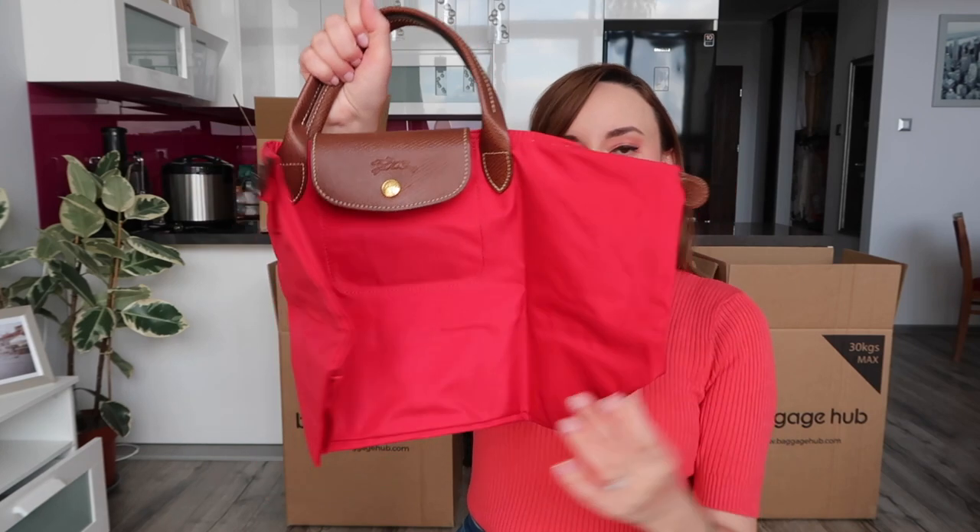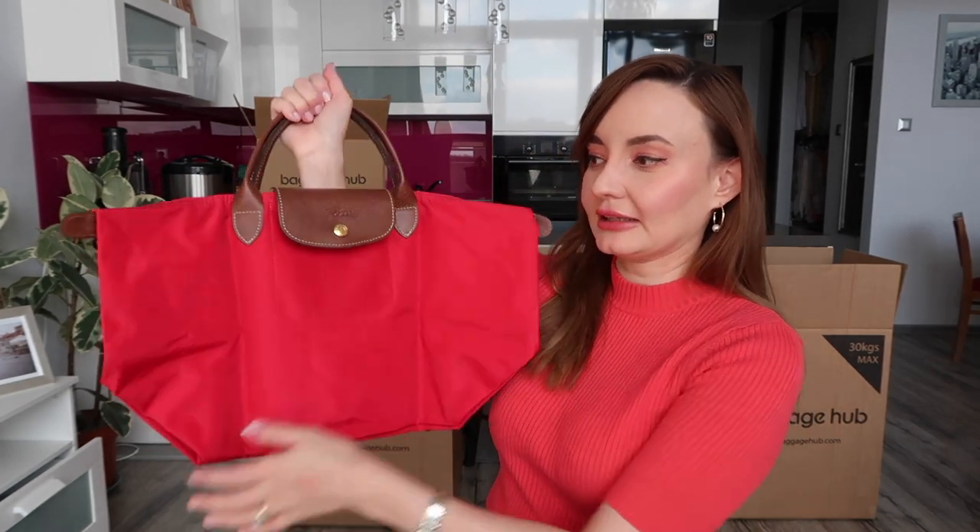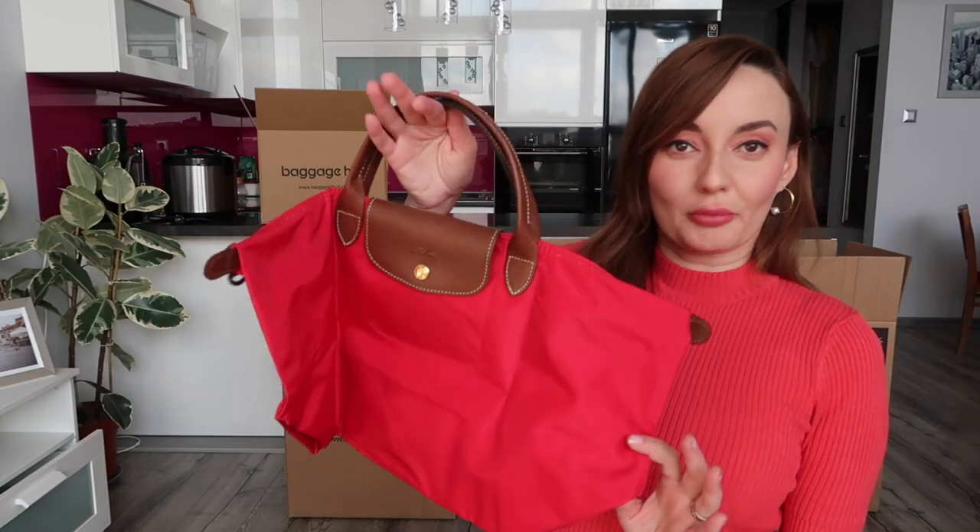It will be great for traveling and maybe as an everyday bag. Without further ado, let me show you how it looks. It is the Longchamp Le Pliage original in size medium. This is the top handle version of the bag. It also comes with longer straps that you can carry on your arm. However, I prefer top handle bags that you can carry in your hand or in the crook of your arm. The majority of my handbags are top handle.